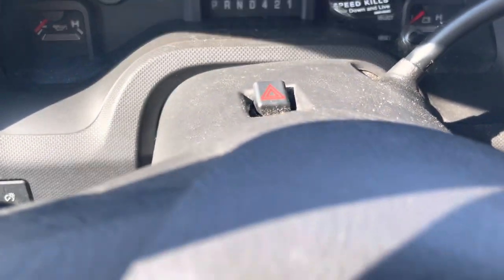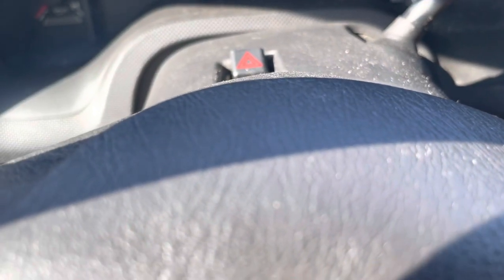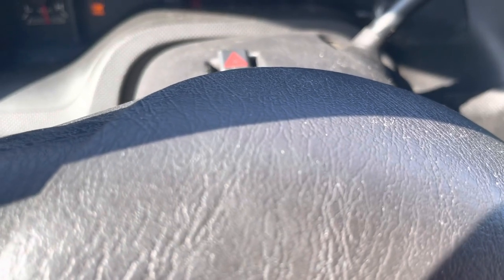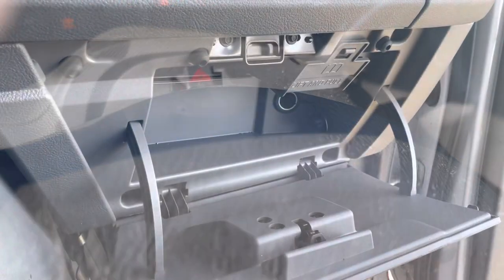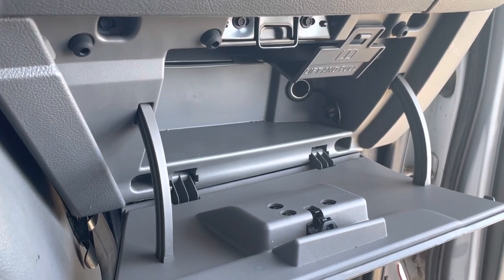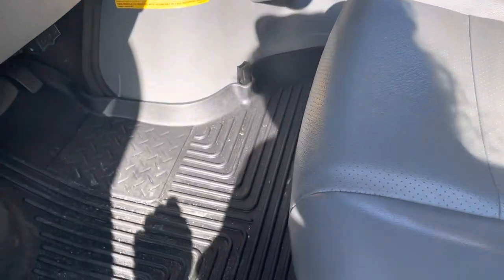Here's the back — you cannot see out the back. This is what it sounds like when it starts; I'm going to start it up so you can hear it. And here's what the inside of the glove compartment looks like. Here is the driver's seat, and then you have the emergency brake there.